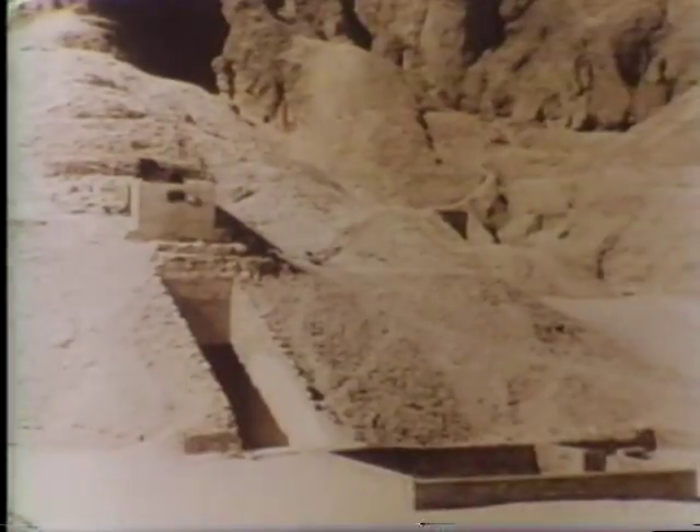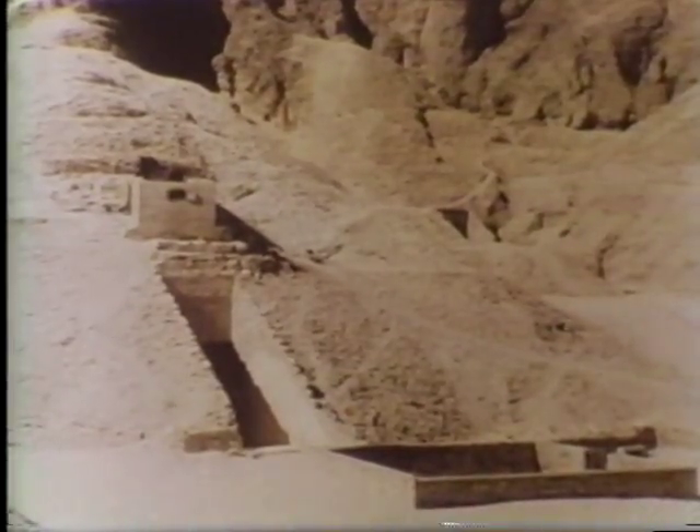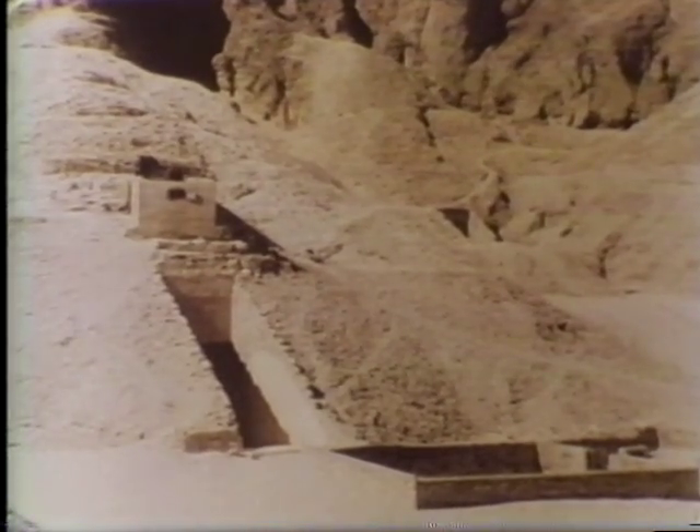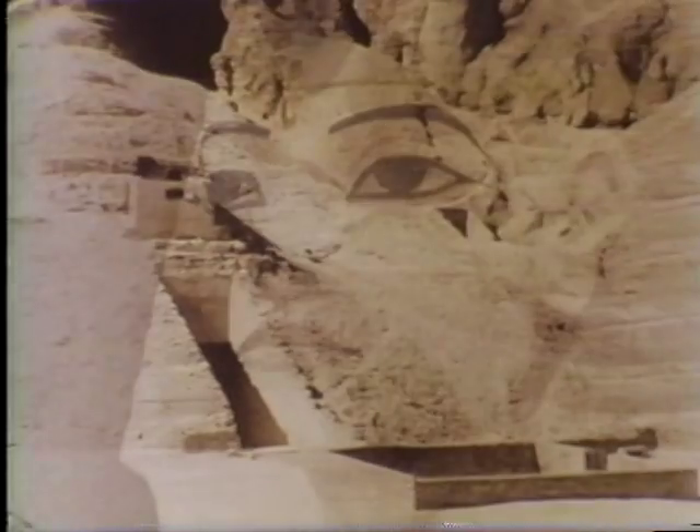Are there other time capsules? Affirmative. Doesn't look like a time capsule. But it is from another place, another time. It's like a capsule of time, right? Affirmative.